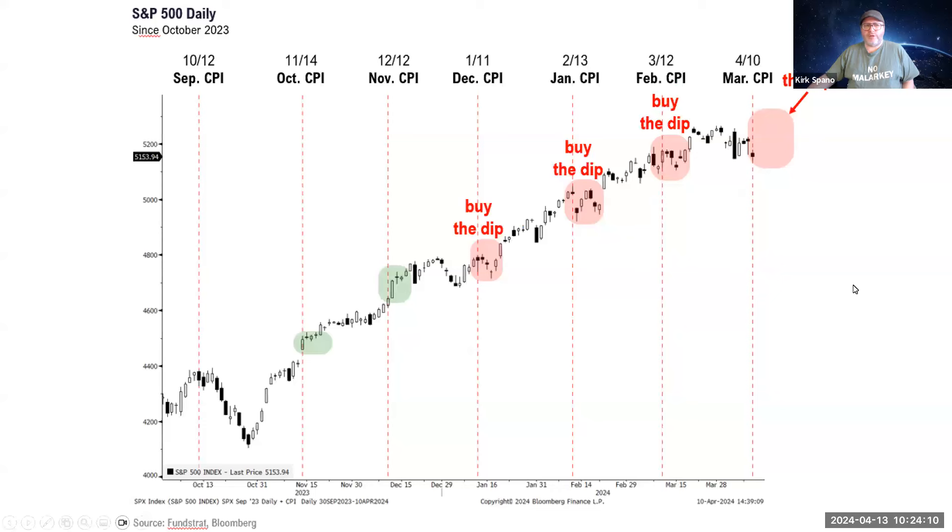With inflation looking like it's about to take another step down in the next couple of months, what can we take away from all the inflation scares? Every time the market had a little dip, it was a good time to buy. So in the next month or so, whatever little dip we get, you really want to buy it — that's been my message for several months. Expect a second quarter dip, and you should buy it.